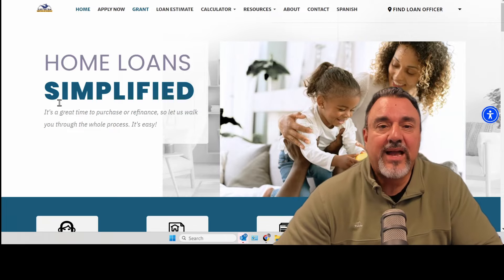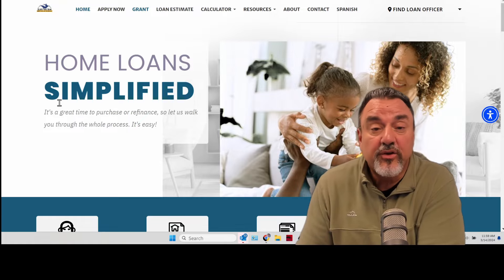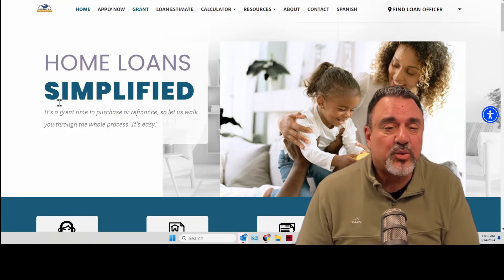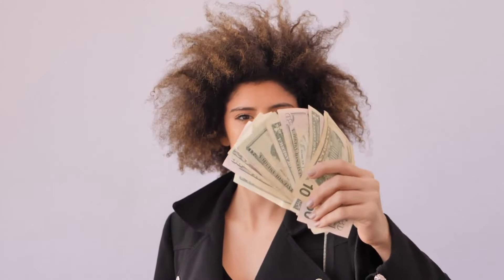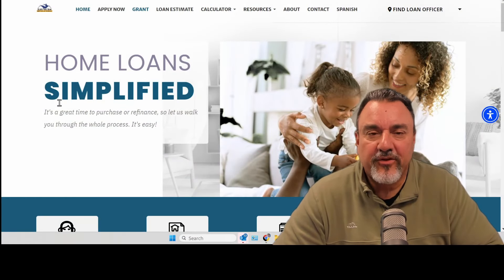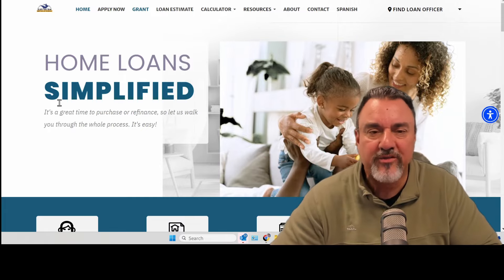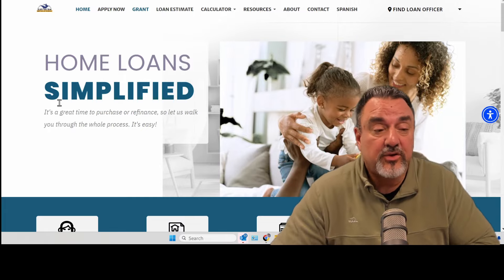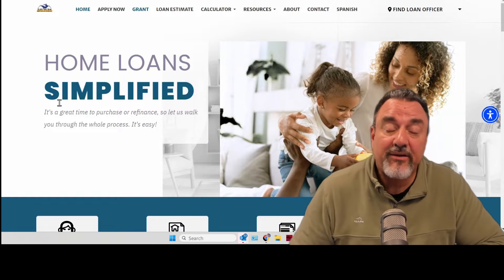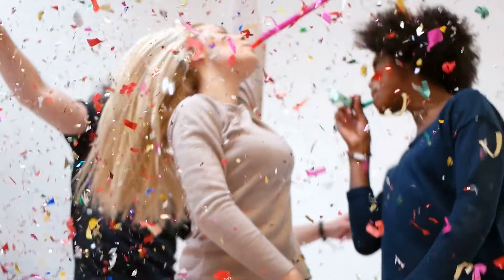One is for $10,000 — you can use that for down payment, closing costs, or a combination of the two. The next one is $5,250, kind of the same thing. In most cases when you're buying your first house, you only need 3% down — not 5%, 10%, or 25%. And if you're still lacking on that 3%, the third option gives you 2% of that 3%.